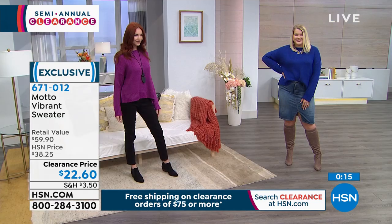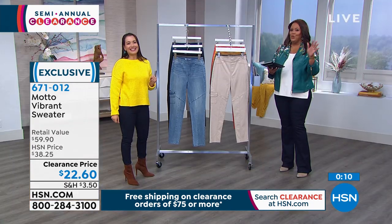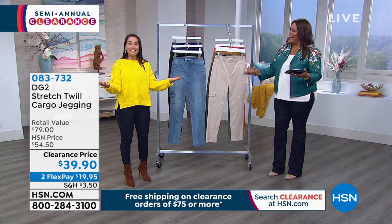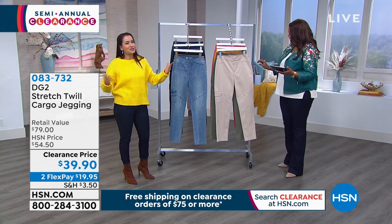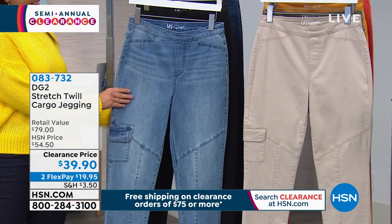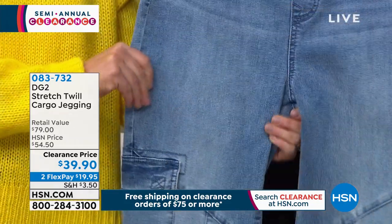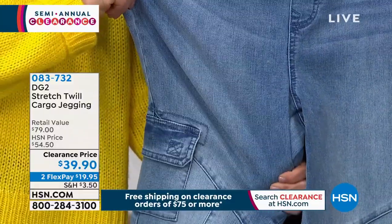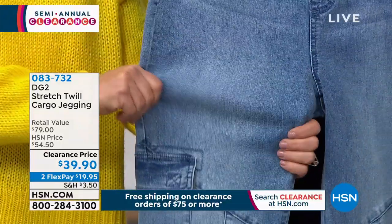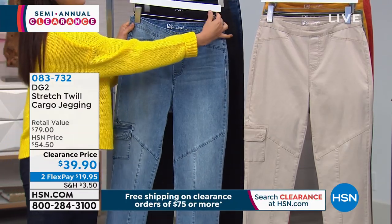Now let me give you a cargo pant that will go nicely with that chunky sweater. This is Diane Gilman's twill cargo legging — it is $39.90. This is lower than what we offered for the Today's Special. It retails for $80, so you're basically getting an $80 jean for under $40 today. We have it for you on two monthly payments of $19.95.